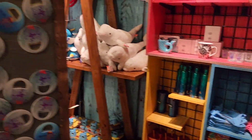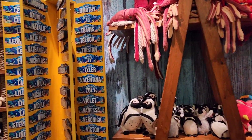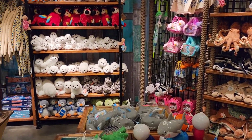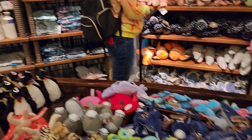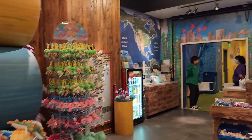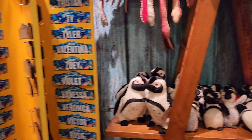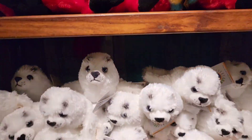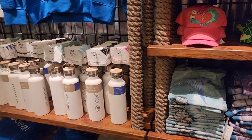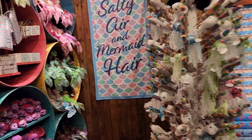This is the gift shop toward the end of the exhibit. There are different creatures that we saw — they have stuffed toys. There's a jellyfish right there. Look at the turtles, and some hats for the kids. They have a pretty nice collection over here.